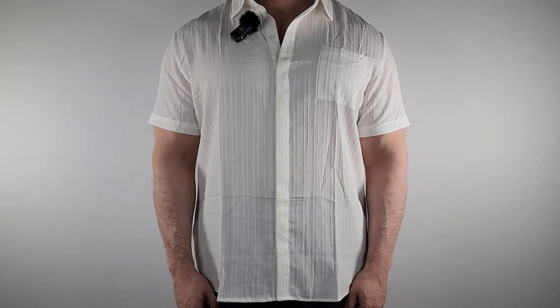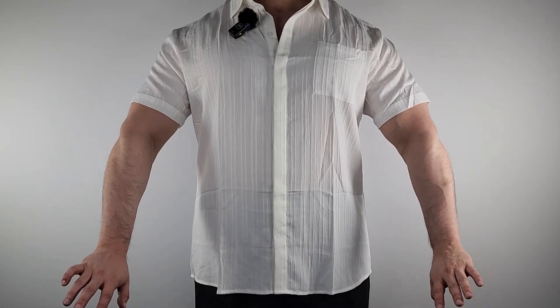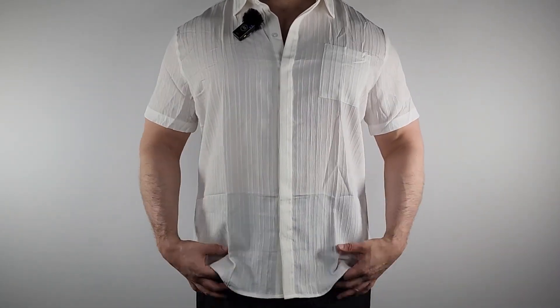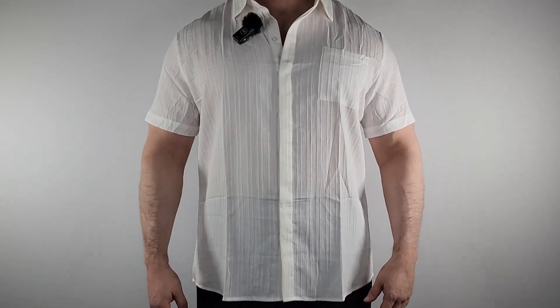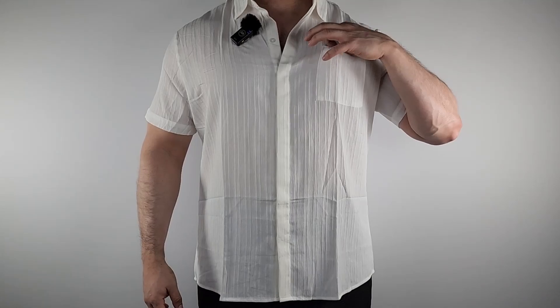Here is the shirt on me. To give you a size reference, I'm about five-ten and a half, around 230 pounds, and this is an XL — just a perfect fit. This shirt is just made for the beach; it is super airy. The collar is nice, and you can always undo more buttons. There's a nice pocket here too.